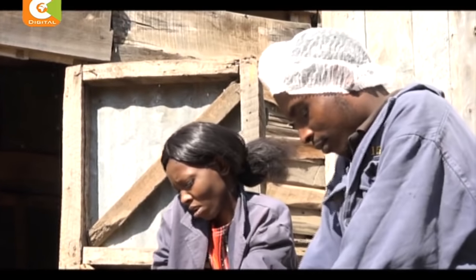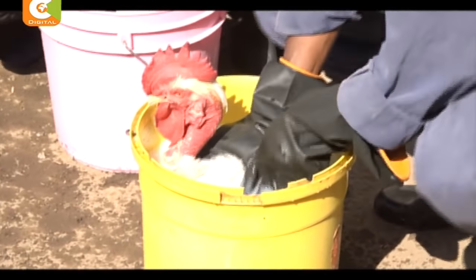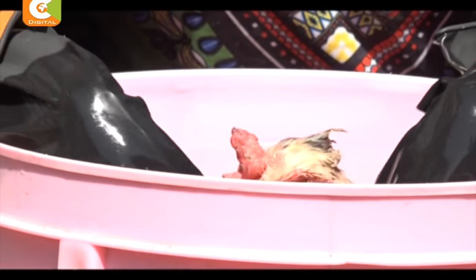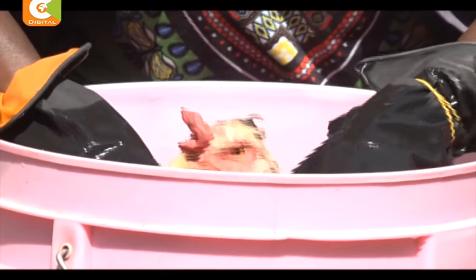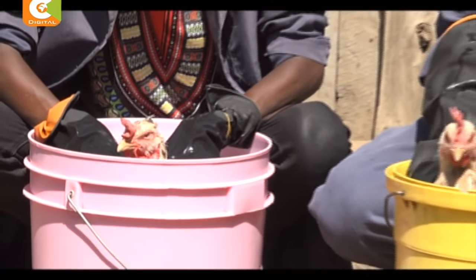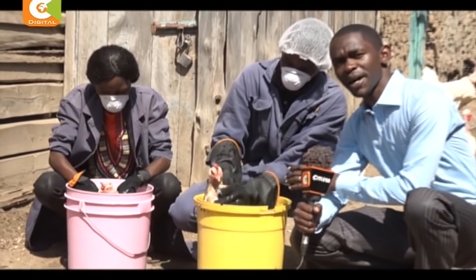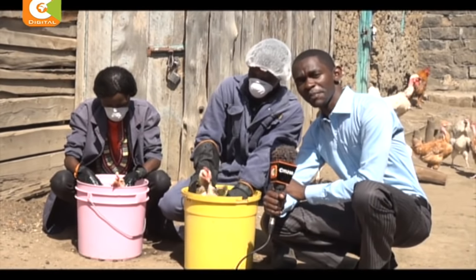Though it looks kind of easy, Meri says caution should be observed during the entire process. She woke up in the morning and gave them a lot of food so they will consume a lot of water, so even if they swallow some, it will not affect the chicks. Dipping the chicken in this suspension takes roughly five minutes, and to ensure its effectiveness, Meri and her husband perform this exercise once every three months.